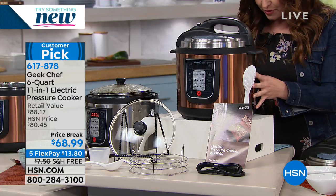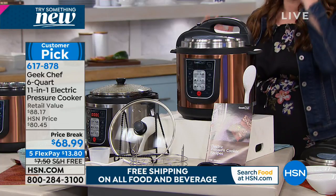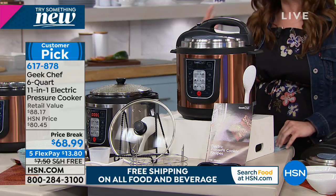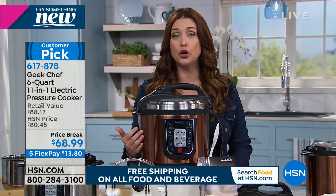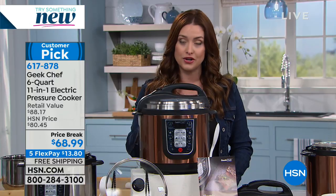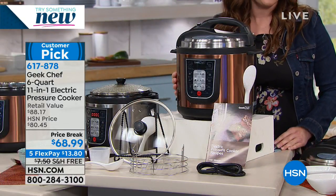We're so thrilled to have a customer pick from Geek Chef coming up for you next, because this is hands down one of the most affordable pressure cookers I've ever seen, but it's the most feature-rich. This is an 11-in-1 — it's your pressure cooker, your slow cooker, your sous vide, which I've never seen in a pressure cooker before. You can even make yogurt. All you do is put everything inside, press a button, and simply walk away.